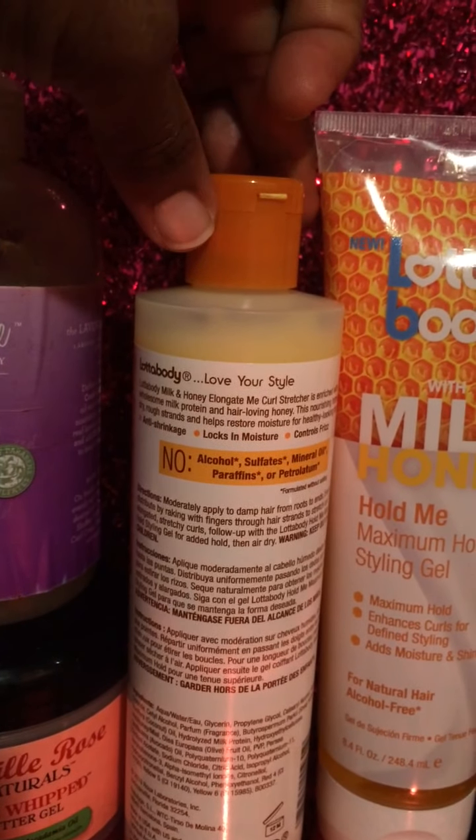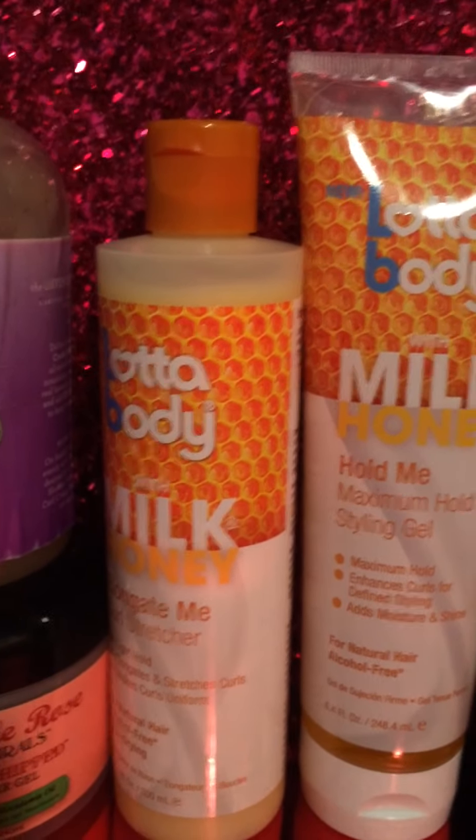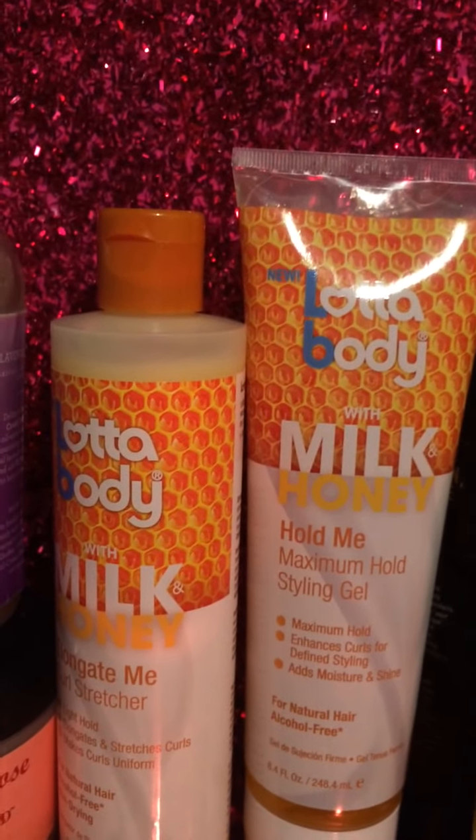We also received an eight-ounce of the Hold Me maximum hold styling gel.